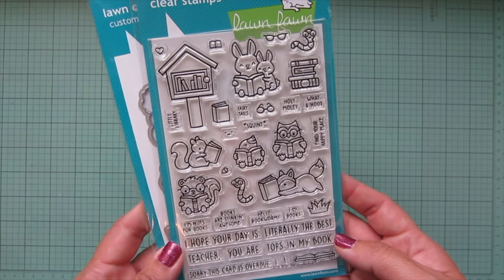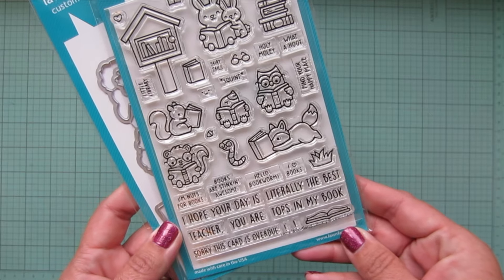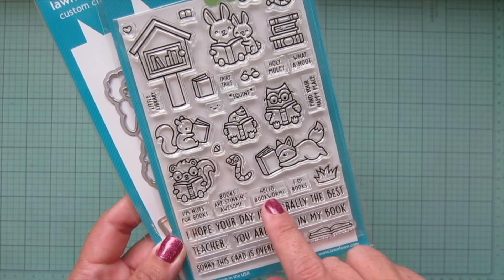I am so excited to play with this. I love it to bits. Our little free library is shaped exactly like that. We've got stacks of books, critters reading, an open book, some little grasses to set the scene, some bookworms — there's even a tiny book you could give to the bookworm — a tiny acorn. So cute. I love the little mole as well; that's a new Lawn Fawn critter they've never had before. Really great sentiments too.